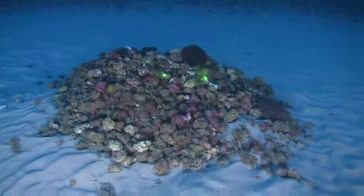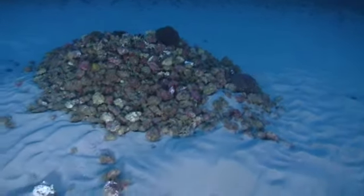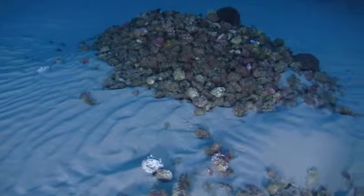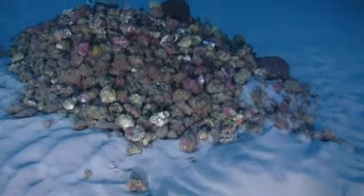We've seen some sandy areas, algae, large coral beds, a lot of sponges in some areas, and even really tall walls with yellow sponges. So this looks like a new type of micro habitat.